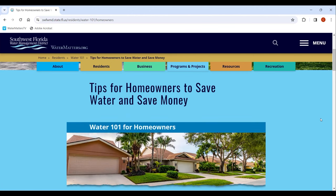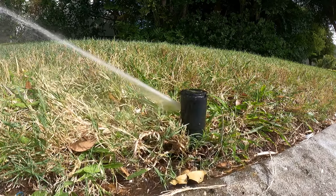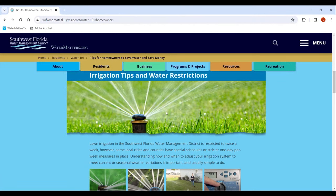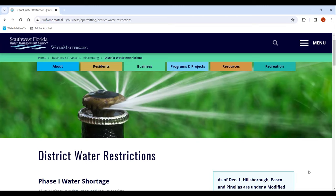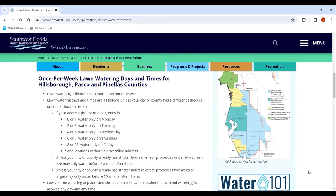Scroll the site for all types of water saving ideas. Got questions about your irrigation system? Water 101 has you covered. We'll walk you through the basics and offer maintenance tips. Visit our water restrictions section to get the latest information on the watering rules in your community.